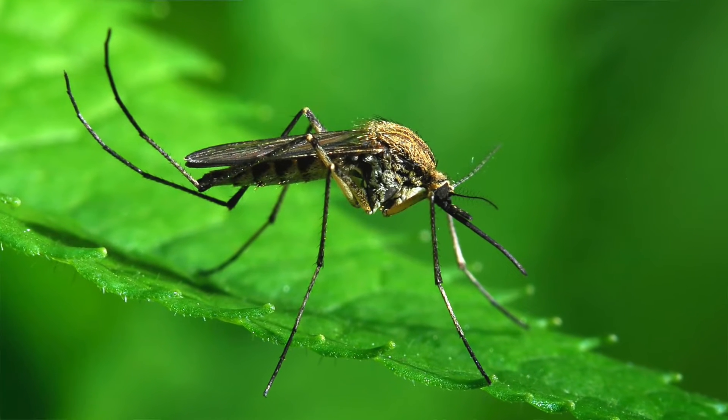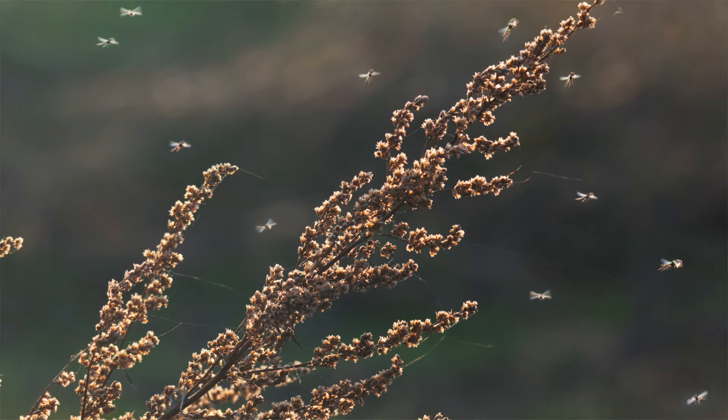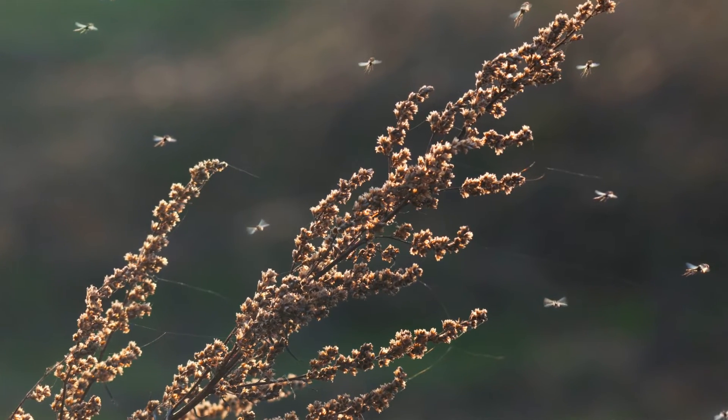There are two different ways mosquitoes survive. One of them is as eggs. Those eggs are super hardy and can survive for over a year, waiting for the right conditions to hatch. And then there are some species that can find places where they go into a state of dormancy.